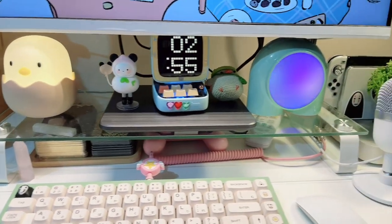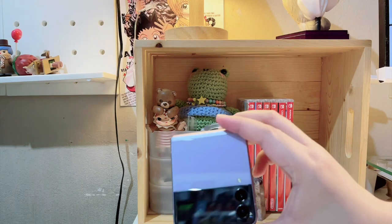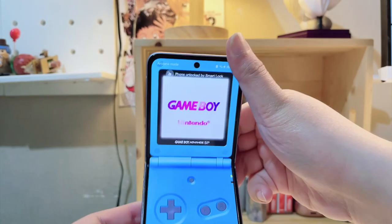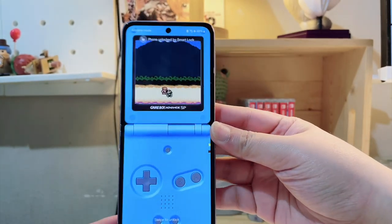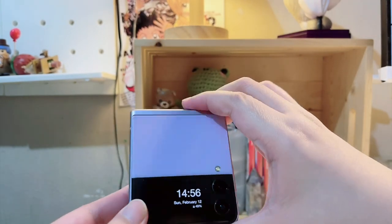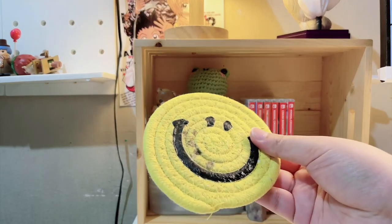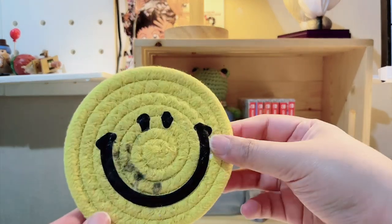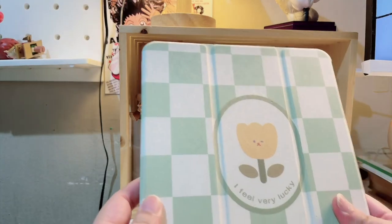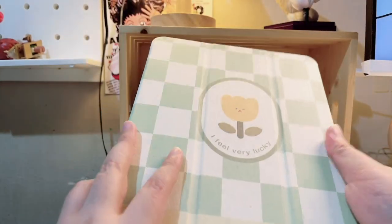Here's an overview of the keyboard. Starting on the left side of my desk, I have this backup phone — it's a Samsung Galaxy Flip 3. And then I have this coaster from Shopee; it's really dirty and really cheap but it's what I have right now.